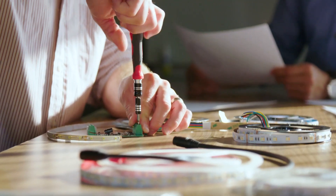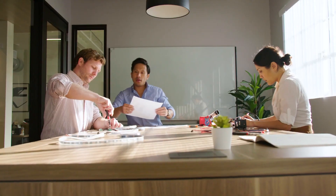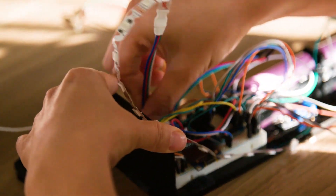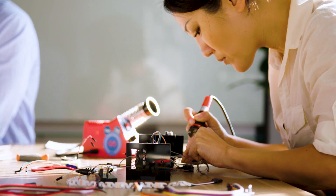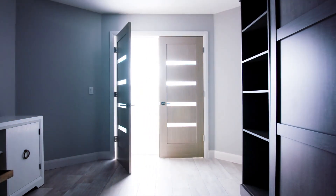Without adequate light, our eyes, and therefore our brains, are physically missing details of the world around us. For 18 months, our design team has been diligently crafting a device that will change the way you think about illumination forever. And we strongly believe that once you see it, you'll never want to be without it. We call it Luminook.